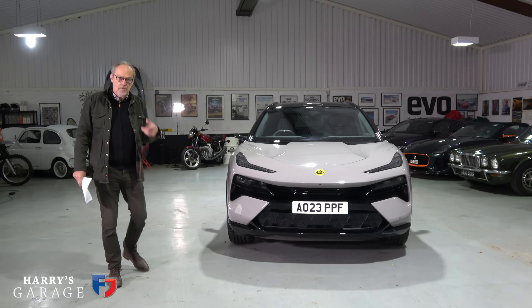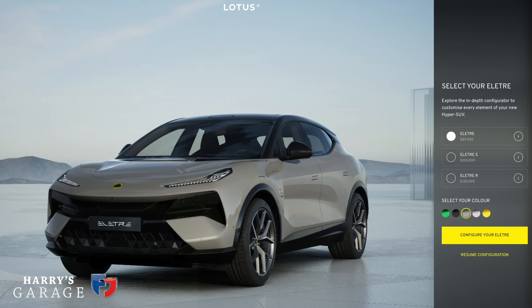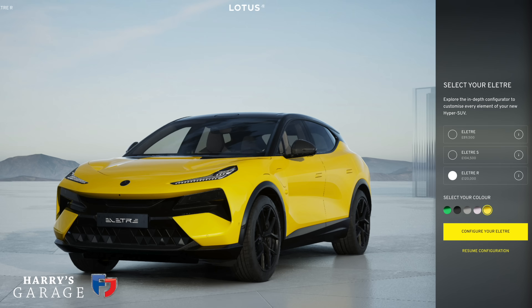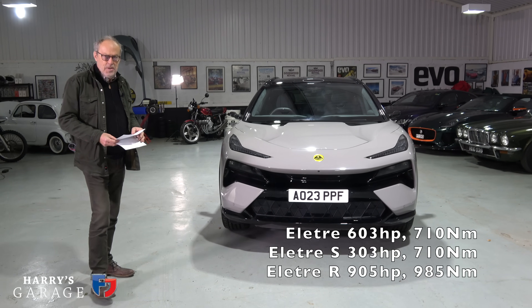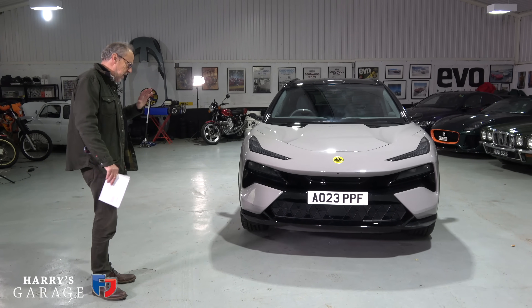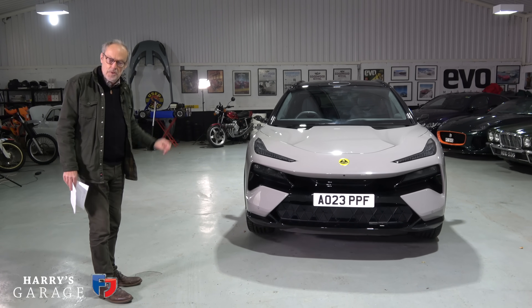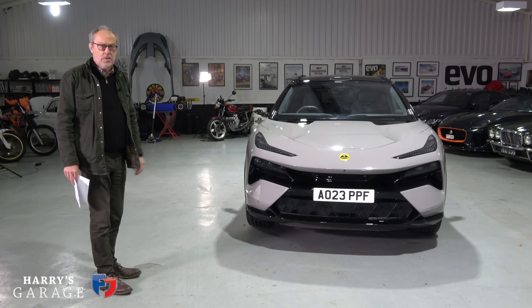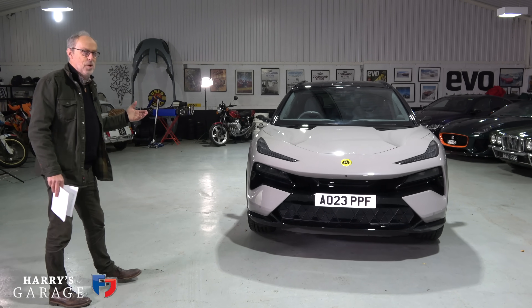There are three versions of the Electra available: the base Electra, an Electra S, and the high-performance Electra R. Looking at the horsepower of the ultimate version — this is crazy powerful — 904 horsepower, and it has some other technical changes including a two-speed gearbox in the rear to give it some punch off the line. But I'm keen on looking at the base one.